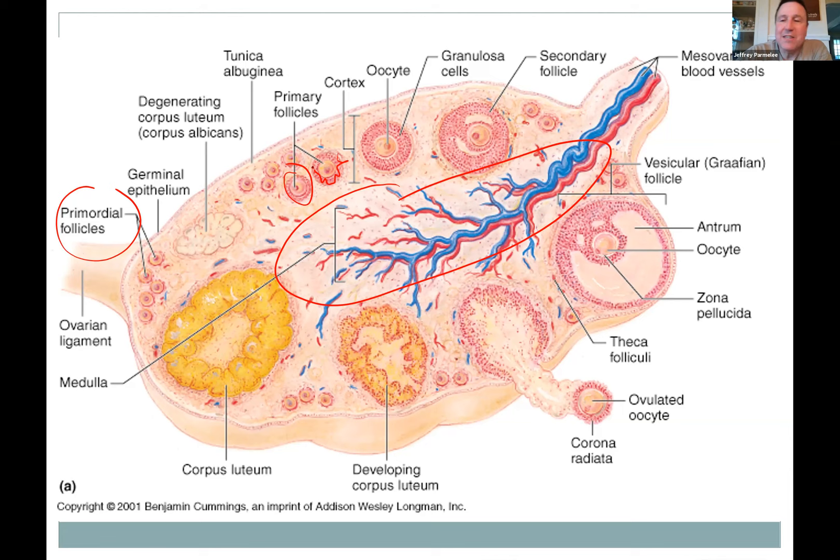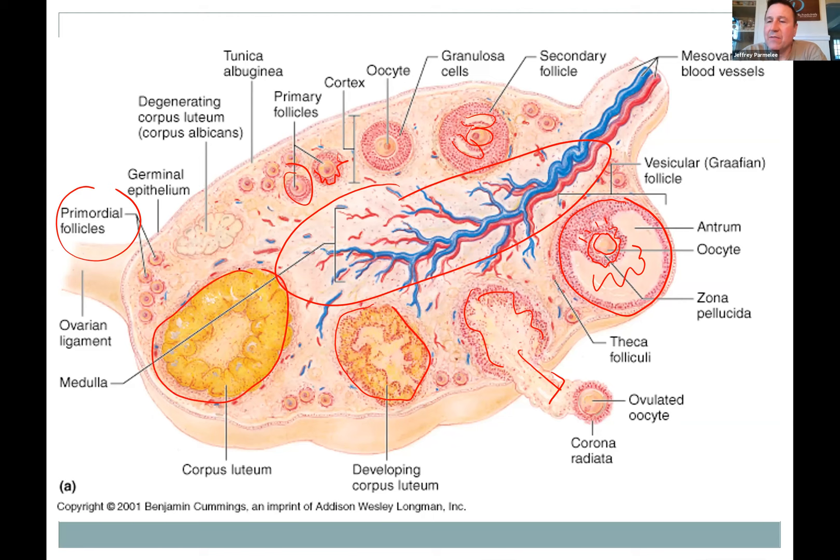In a secondary follicle, the egg sits on a little pedestal or cloud, and water begins forming — a big lake all the way around it. When you get a mature follicle, it's large enough to see with the naked eye, filled with fluid. The egg has a crown around it and sits in the middle of this lake. Pressure builds, the walls weaken, and then ovulation happens when it pops — the fluid and the egg are pushed out of the ovary into space, to be caught by the nearby oviduct.